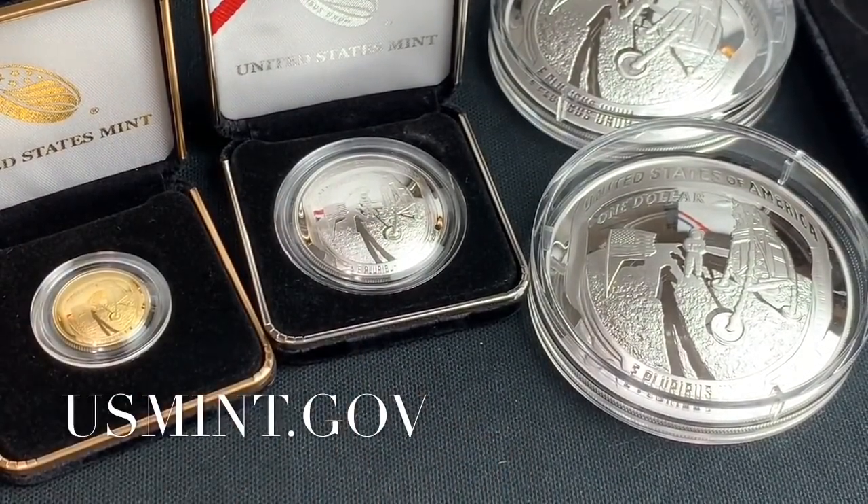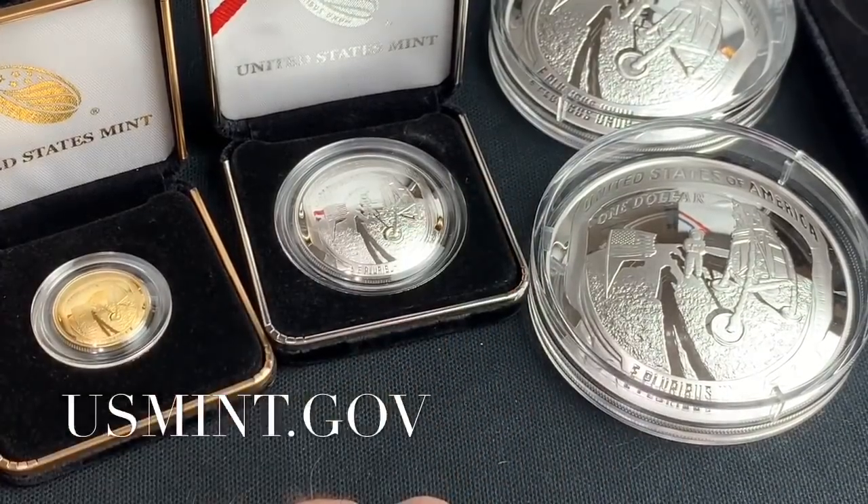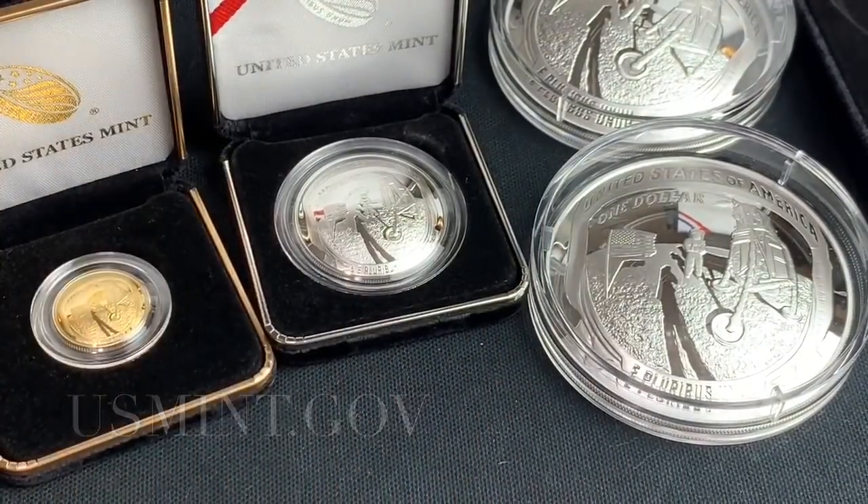Anyway, at this point I'm going to go make some more videos for you all. So make sure you continue to comment and subscribe if you haven't, and feel free to thumbs up the video if you like seeing the commemoratives. Alright — Spectacular is out.